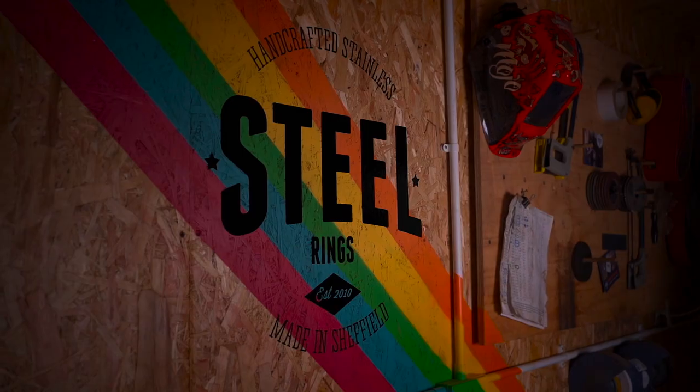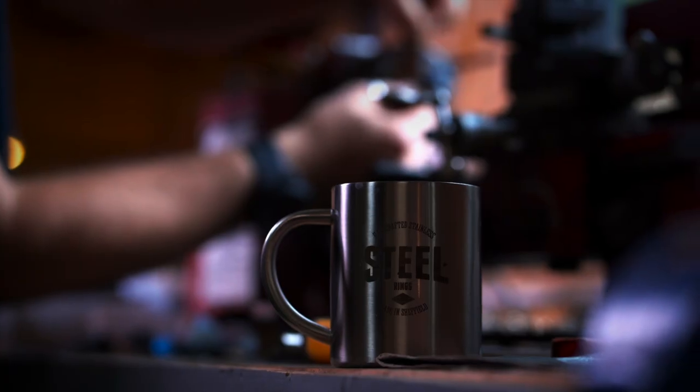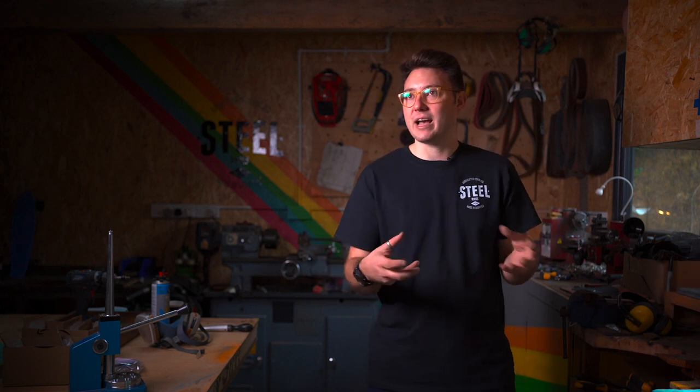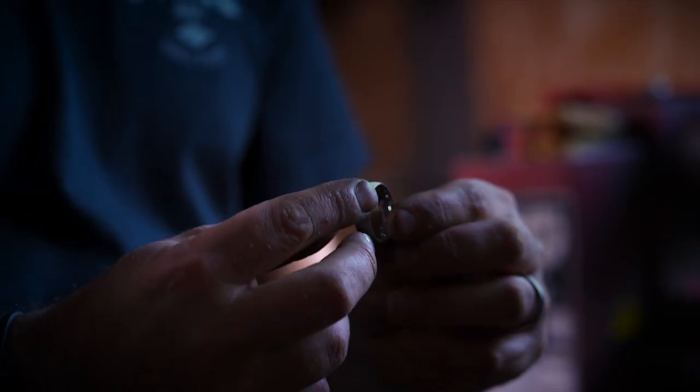I'm Ollie, I'm from Sheffield Steel Rings. We've been in the jewellery industry for about 10 years. What we've been really trying to do this past year is tell the story of how and why and what we're making here, and what I do to make your rings and handcraft them.